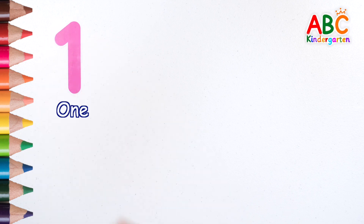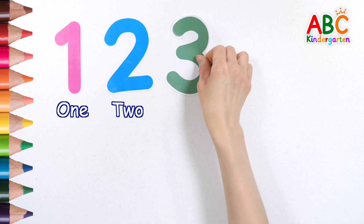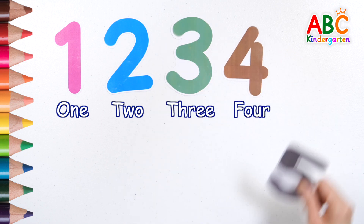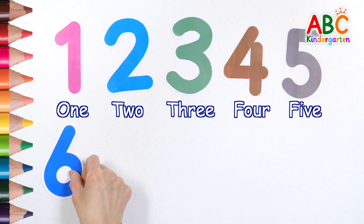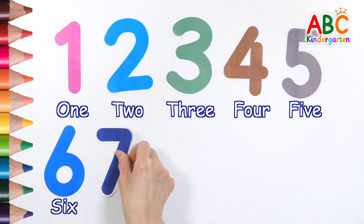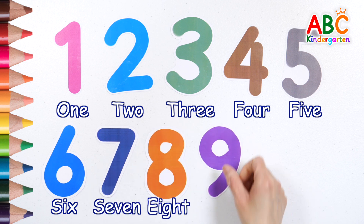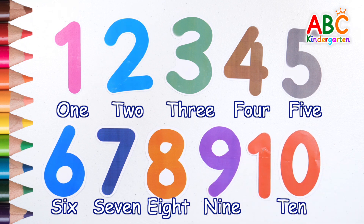Now let's read the numbers one by one. 1, 2, 3, 4, 5, 7, 8, 9, 10. Thank you.